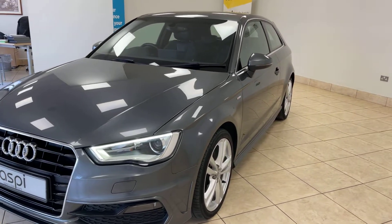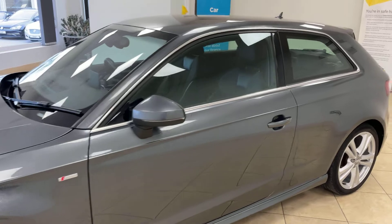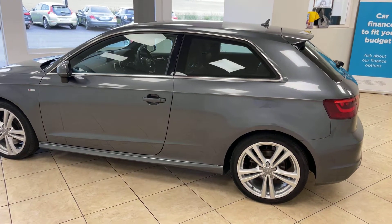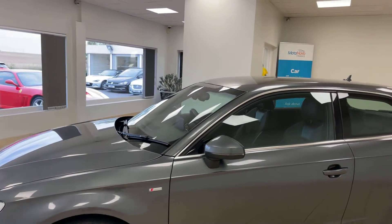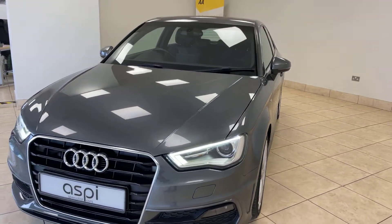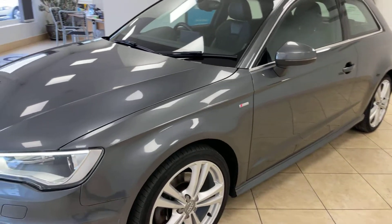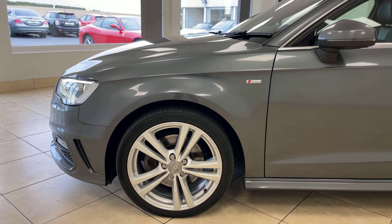As you can see, the car is in fabulous condition throughout. As the car is an S-Line trim, it benefits from many high-end features and lots of optional extras, which include Xenon headlights with daytime running LEDs and 18-inch Signature S-Line alloy wheels.